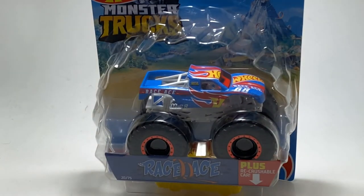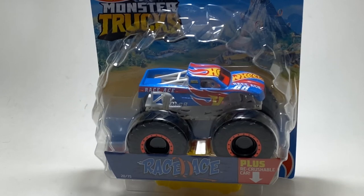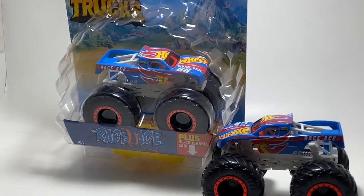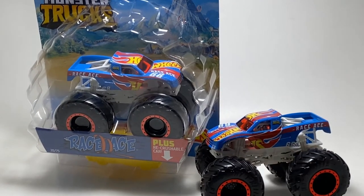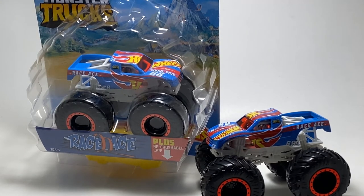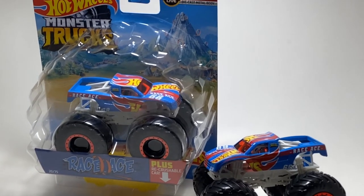The truck just missing the top five is none other than Race Ace. This is actually a pretty interesting truck because it's been in multiple cases this year — we first saw it in Case C, I believe Case E, and now we're seeing it in Case M. We've also had this truck as an exclusive for a huge playset with a volcano and a dinosaur, which is very cool looking. And we had a lot of this truck in the dual packs with different variants.